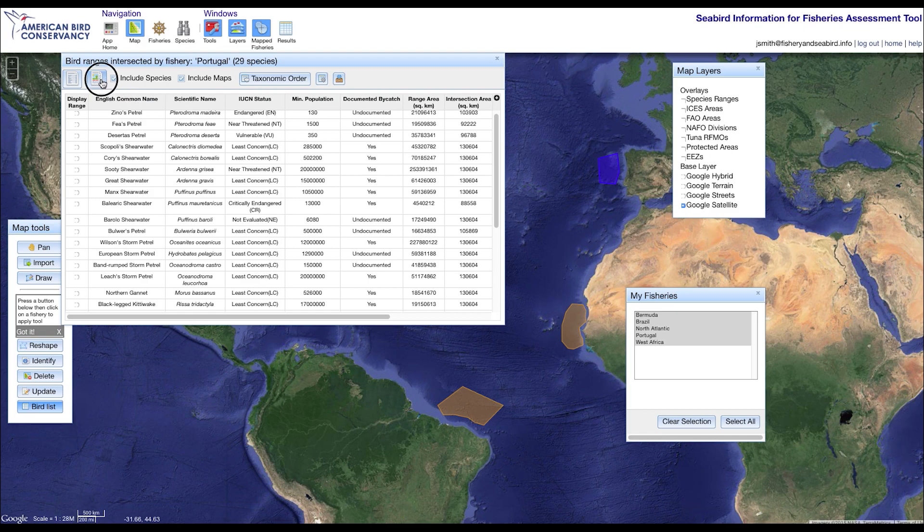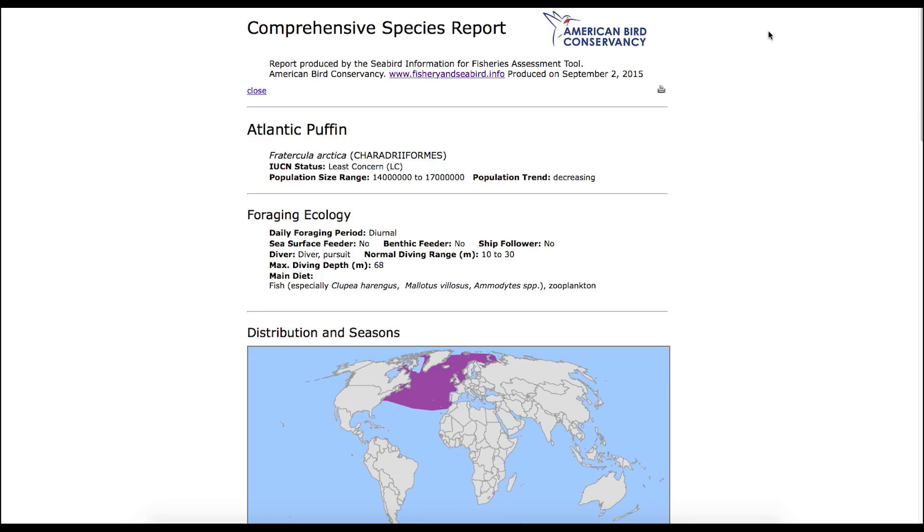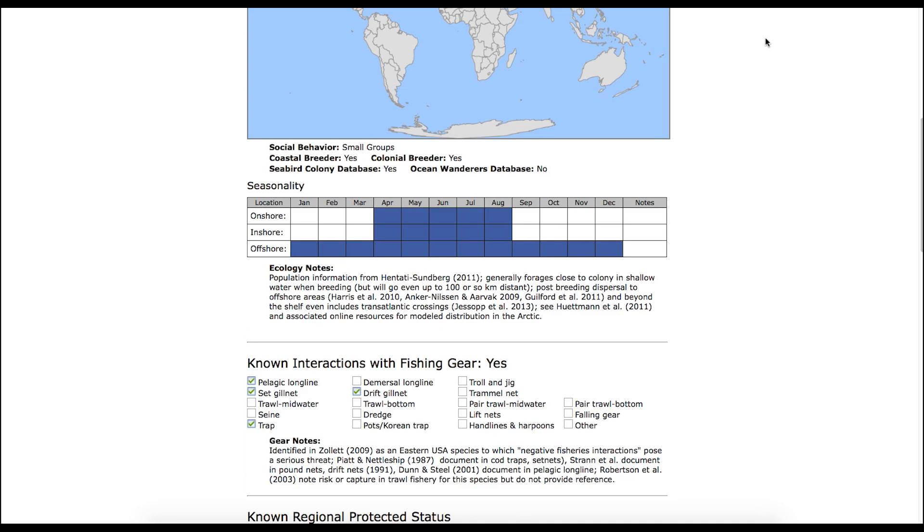With another click, you can produce a report with information on behavior and ecology, threats, protected status, and what is known about the species' interaction with different types of fishing gear. For example, this area has Atlantic puffins, and one of the main threats to them in this region is being caught in gill nets.